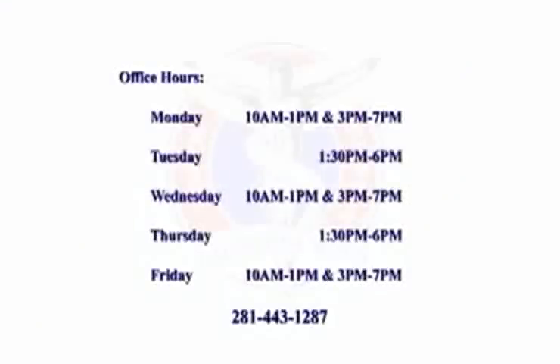At North Houston Chiropractic, we try to have patient friendly hours to accommodate our patients' busy schedules. Thank you for visiting our website. Please give us a call today. Have a great day! We'll see you next time!